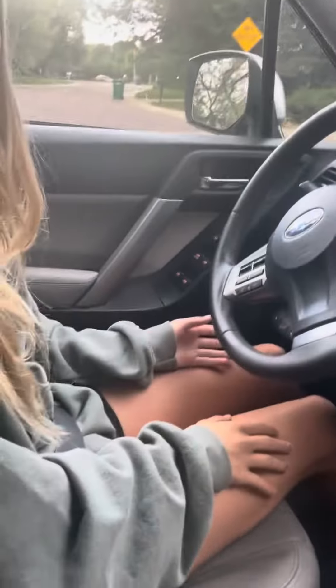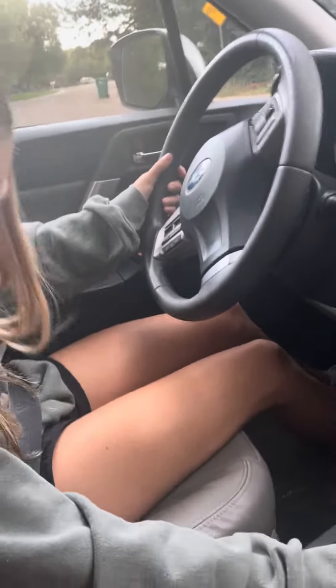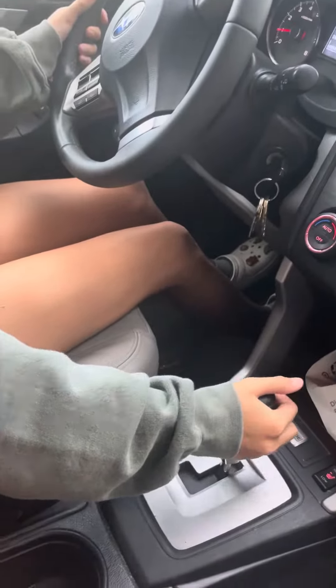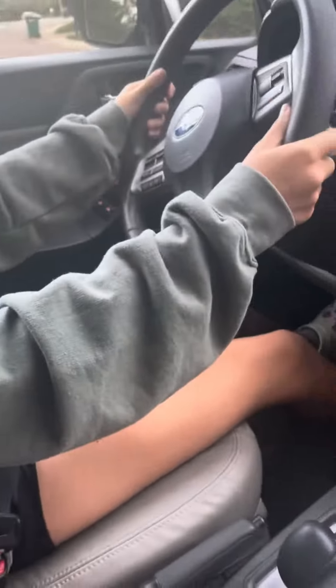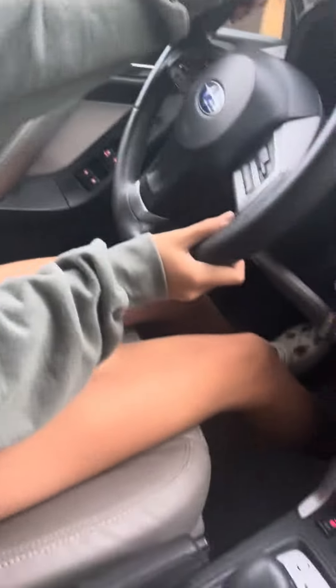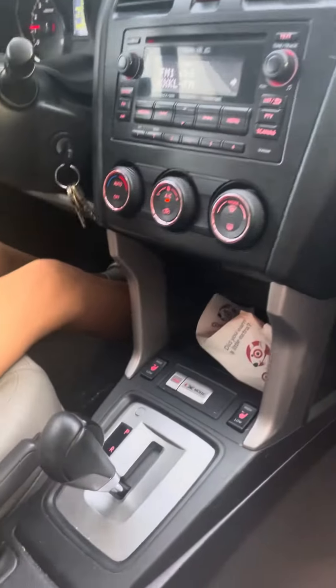There we go. Okay, nice. Alright, we're ready. Okay. If any car comes, I'm going to the side of the road. Okay, that's fine. I'm going to the side of the road. You're doing great.